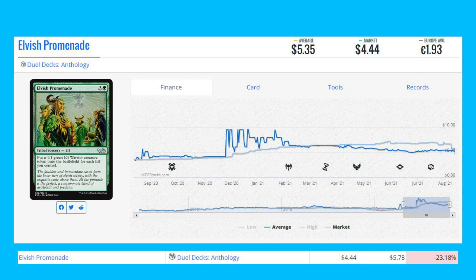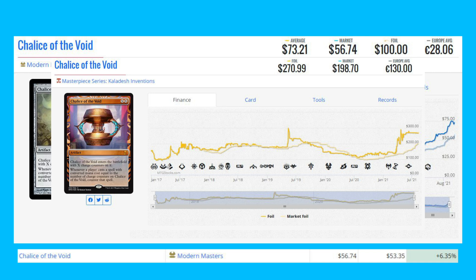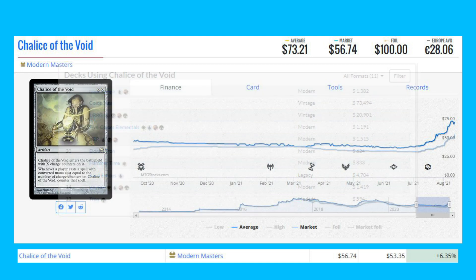Now the biggest winners of the day. Starting with Chalice of the Void — the Modern Masters printing — up 6.35% from $53.35 to $56.74. The Kaladesh Inventions version is about $198, nearly four times as expensive. This card sees play in Tempo and Modern, Goblin Charbelcher in Vintage, and other Modern and Legacy decks.